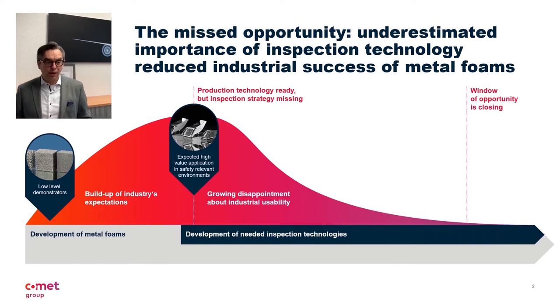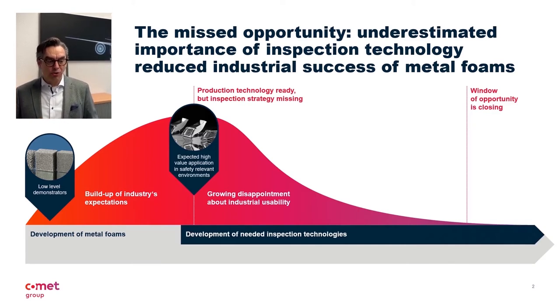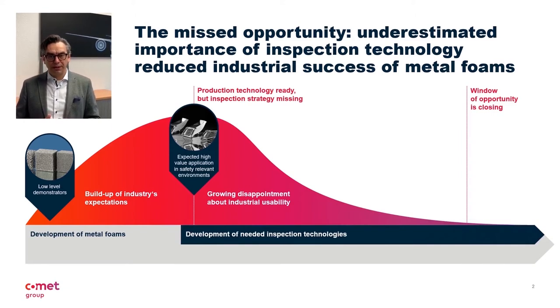What went wrong? From today's perspective, the effort and criticality of the inspection technology was significantly underestimated. At that time, no one would have thought that the entire application of foams would have a niche existence due to the lack of inspection technology. Let us learn from that mistake.